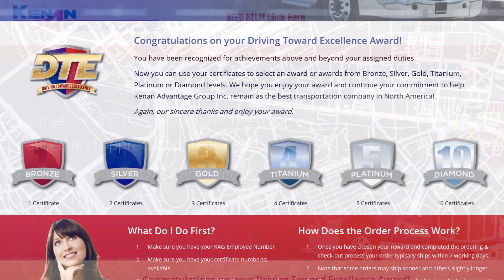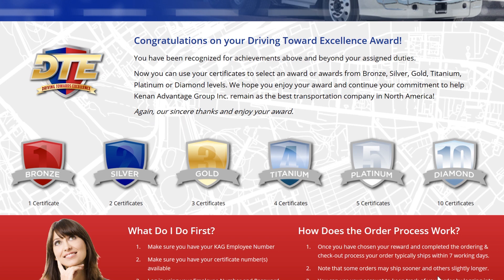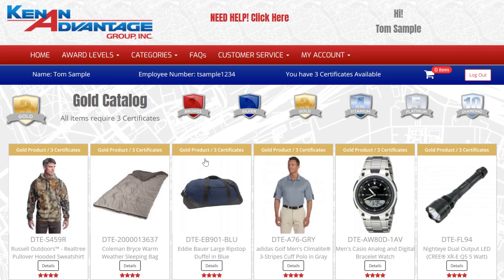I think it's time to go shopping. Each unique catalog has a set value associated with it. Bronze is one credit, silver is two credits, and gold is three credits, and so on up to ten credits per item in the diamonds catalog. There are hundreds of items to choose from, so find exactly what you want for yourself or someone else.